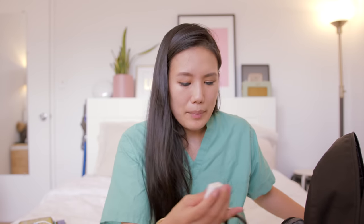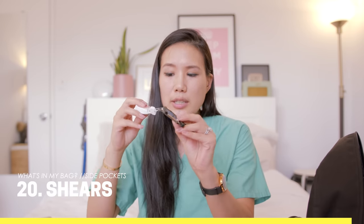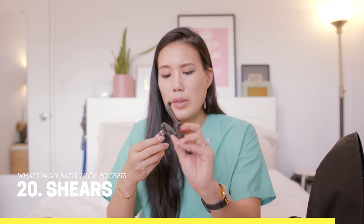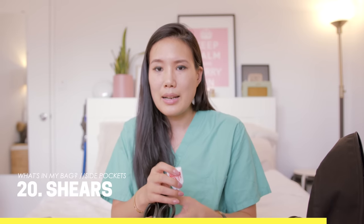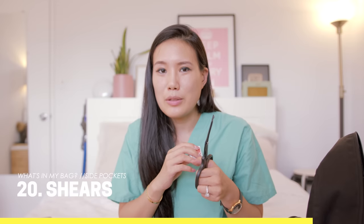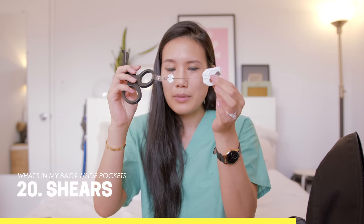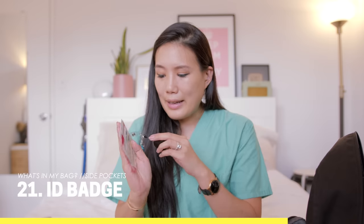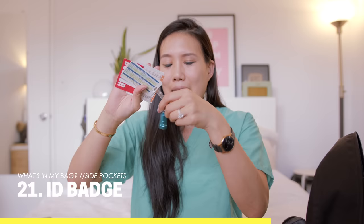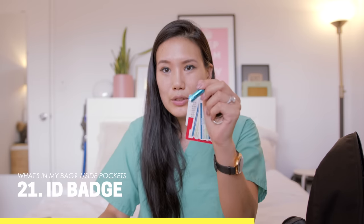In my side pocket I keep shears on a retractable badge reel clipped to the side of my pants. That way I can cut off a patient's clothes in a trauma setting without having to dig for them — super handy. I also have my ID badge on a retractable reel, and a mini flashlight clipped to it, which is really handy for looking at someone's throat.